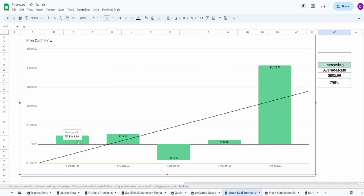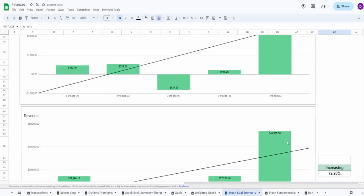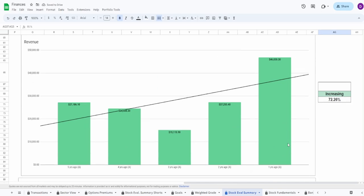Looking at free cash flow: five years ago $462.1 million, one year ago $4.14 billion — an increase of 796%, with an average of $906 million. Again, three years ago went negative and then a massive spike one year ago. Everything is explainable, so I'm giving free cash flow a 55 for the exact same reasons as net income.